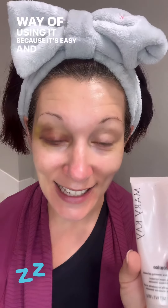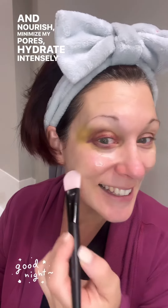This is my favorite way of using the Moisture Renewing Gel Mask because it's easy and it's multitasking before bed. Now we're going to do the specialty skin treatment before bedtime — the TimeWise Moisture Renewing Gel Mask. It's an amazing skin mask. I love it because it is clear, and it's going to calm and nourish, minimize my pores, and hydrate intensely while I sleep.